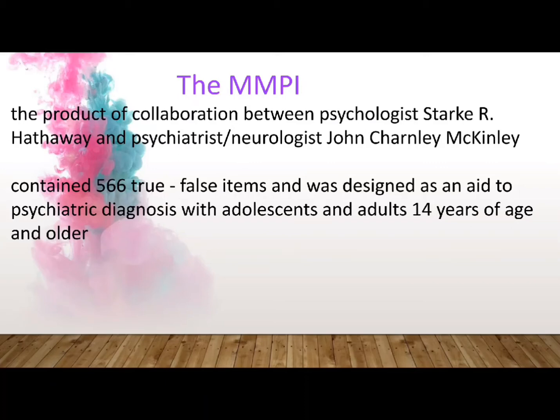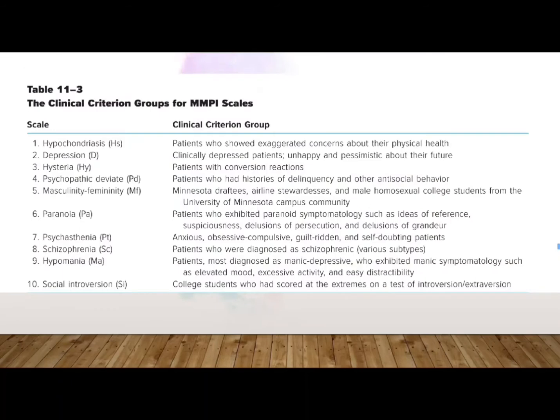Research preceding the selection of test items included review of textbooks, psychiatric reports, and previously published personality test items. This table presents the list of the 10 clinical scales of the MMPI along with a description of the corresponding criterion groups in each scale.